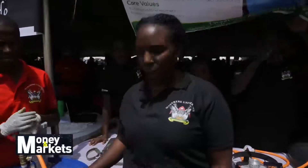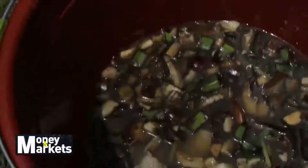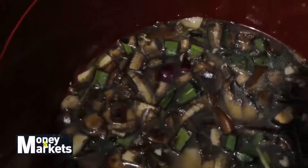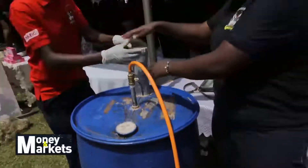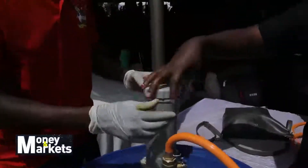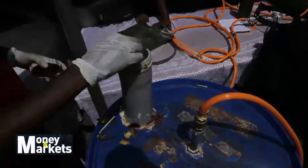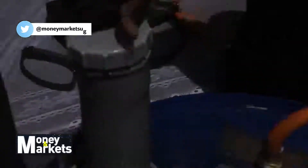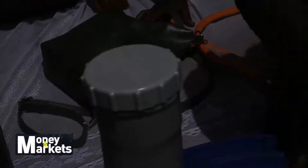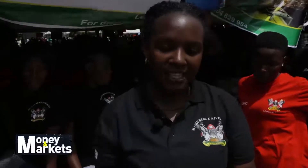We get waste goods like this — it can be anything: leftover food, scraps from home, anything. You take this food and you pour it into the tank. You feed it in, then you close it and keep it for about three to four weeks. After three to four weeks, the gas starts to form.